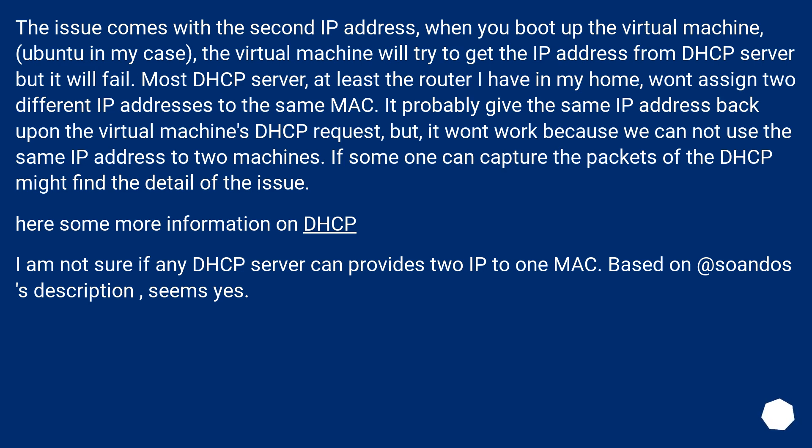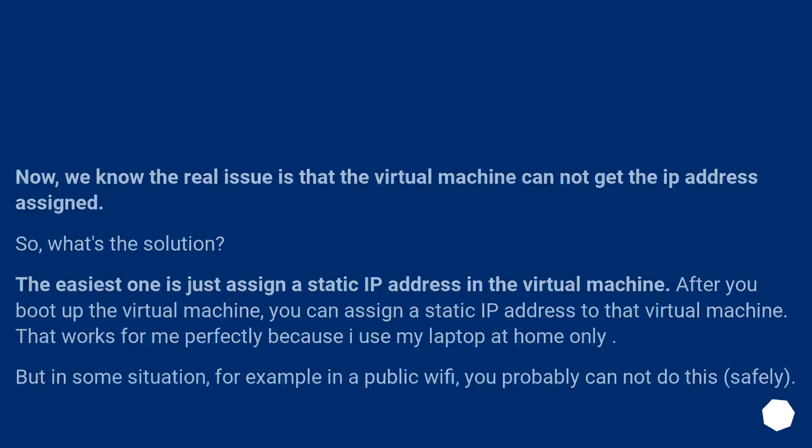Here's some more information on DHCP. I am not sure if any DHCP server can provide two IPs to one MAC. Based on the description, it seems yes. Now we know the real issue is that the virtual machine cannot get an IP address assigned. So what's the solution?